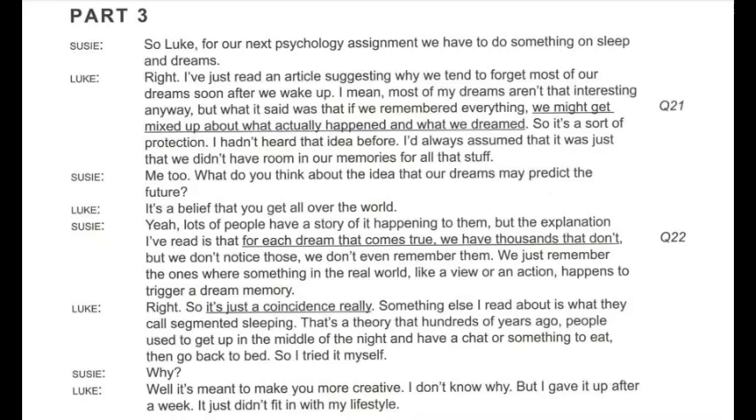I hadn't heard that idea before. I'd always assumed it was just that we didn't have room in our memories for all that stuff. What do you think about the idea that our dreams may predict the future? It's a belief you get all over the world. The explanation I've read is that for each dream that comes true, we have thousands that don't, but we don't notice those — we just remember the ones where something in the real world, like a view or an action, happens to trigger a dream memory. So it's just a coincidence, really.